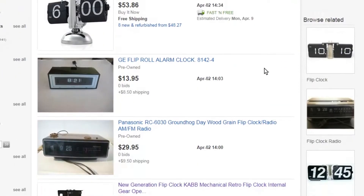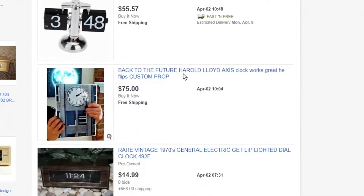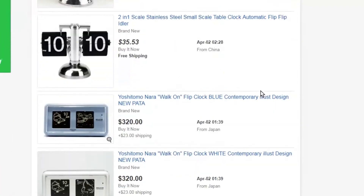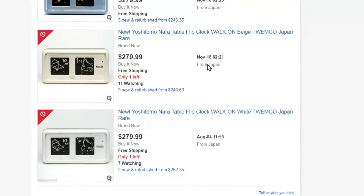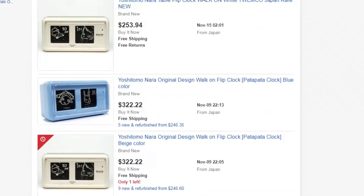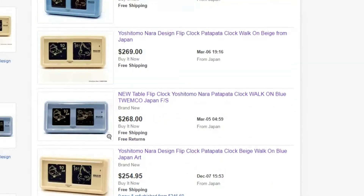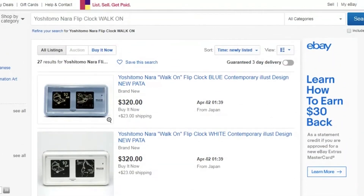Welcome, fans of flip clocks. What I'm looking at here is eBay — I spend a lot of time on eBay looking for clocks that I might want, or just kind of researching, because there's a lot of clocks on there. And if you've done this like I have, you'll run into this clock here. It often says 'Yoshitomo Nara Walk On flip clock,' or 'Pata Pata,' or 'New Pata,' and sometimes you'll see in the title that it's a Twimco flip clock. There was close to 30 listed the day I did this search, and there's probably more.